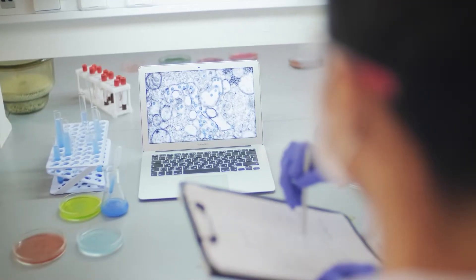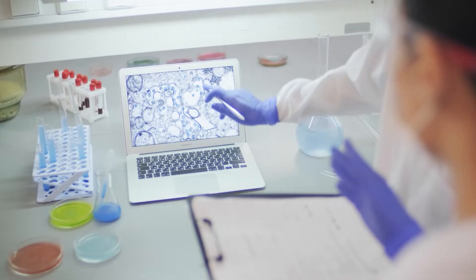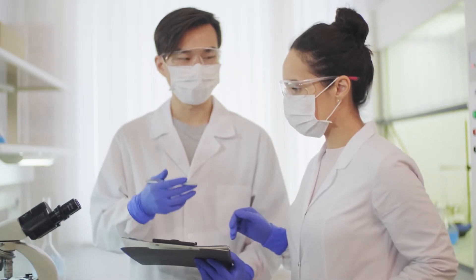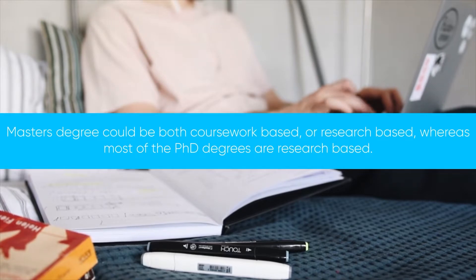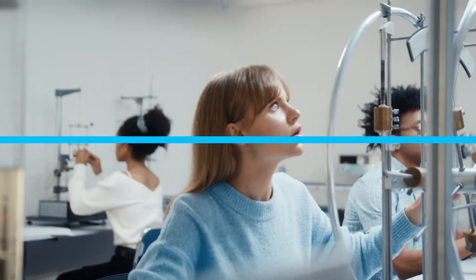In summary, both degrees expose you to research and give you good knowledge of the study area, whereas a PhD aims to make you an independent researcher. In terms of study, a master's degree could be both coursework-based or research-based, whereas most PhD degrees are research-based.